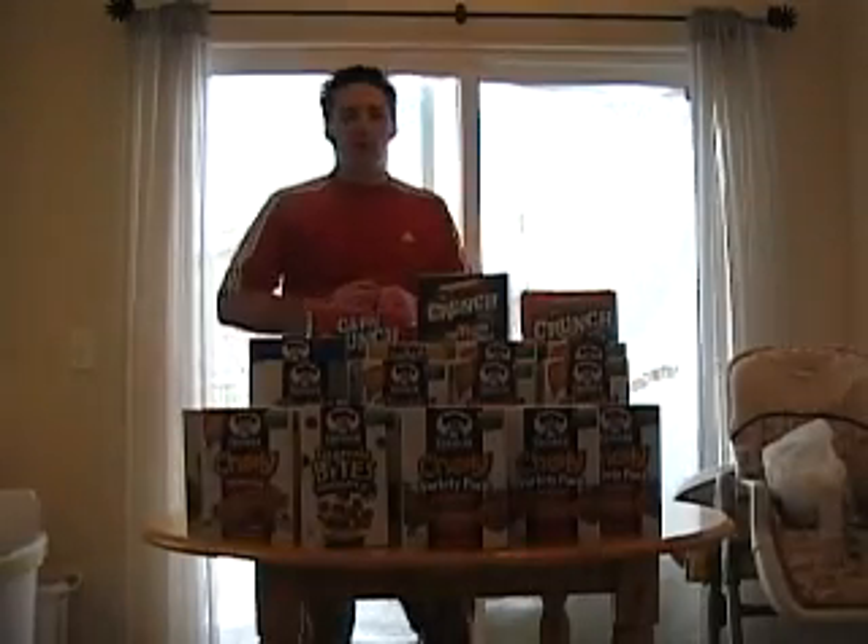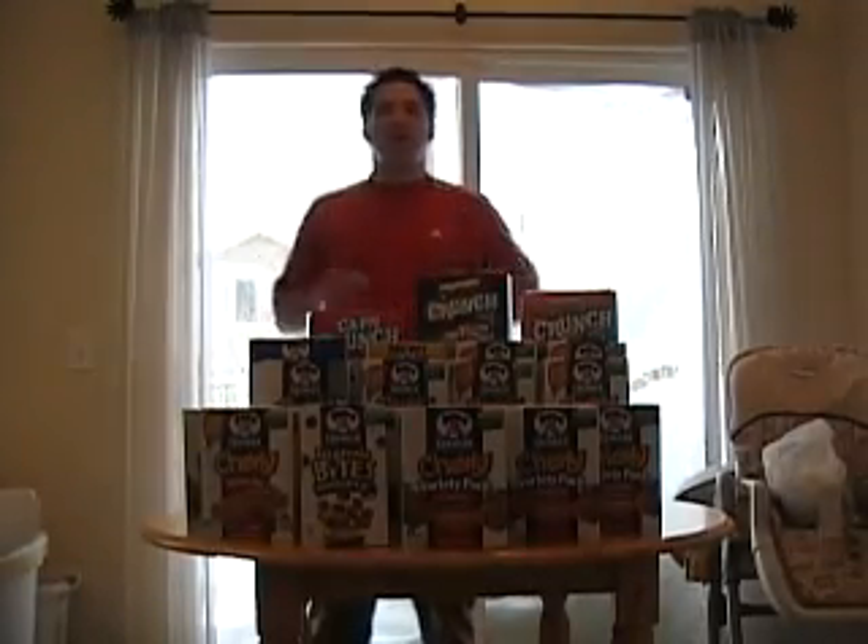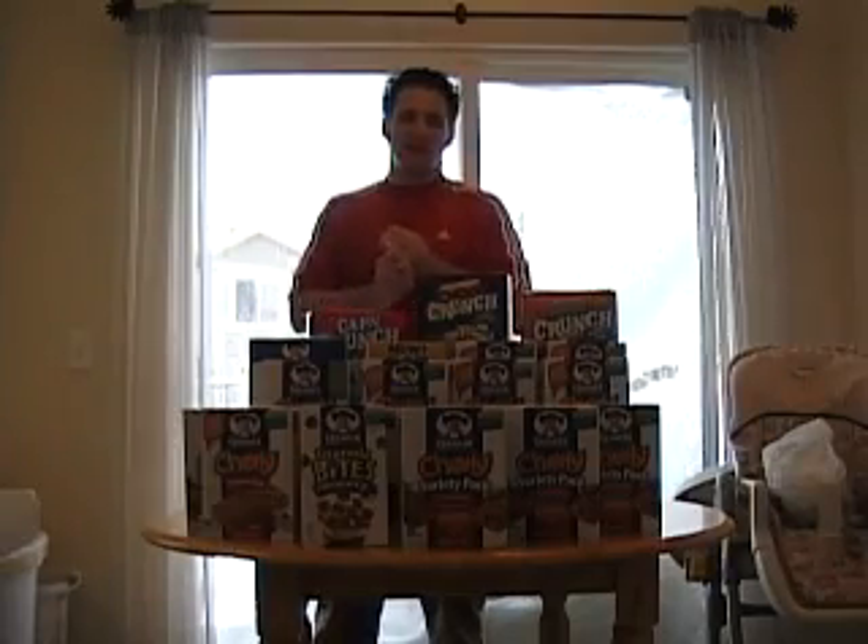Hey everyone, this is Daniel Pereira. I'm going to talk to you guys today about the importance, really fast, of stocking up at the right time.